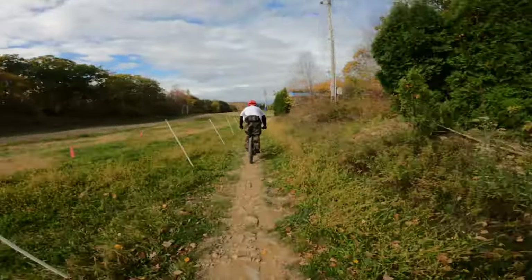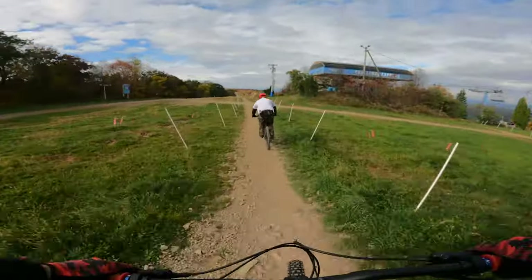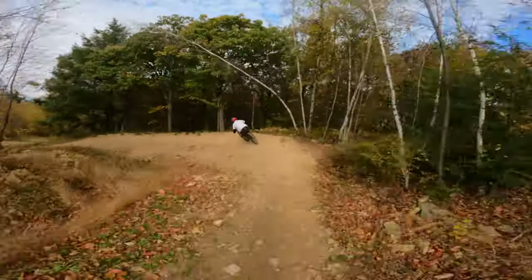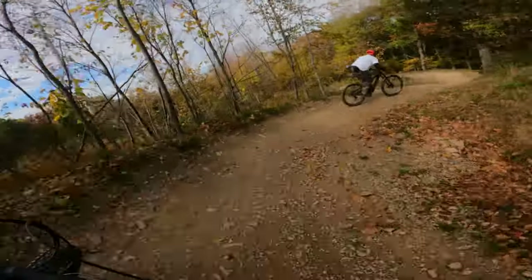Once you're at the top, you can go right or left. Let's stick to the right for now. On this side, you will find most of your blue tech and freeride trails. Let's check out the Boulevard. This is a blue flow trail that will take you pretty much down the entire mountain. This is the perfect trail to warm up on and to get your bearings.